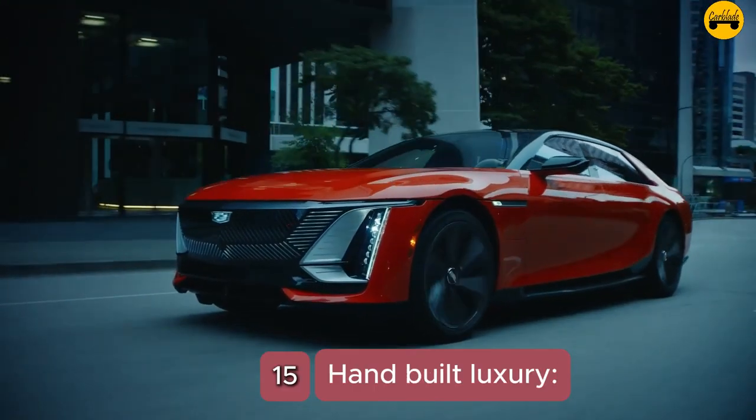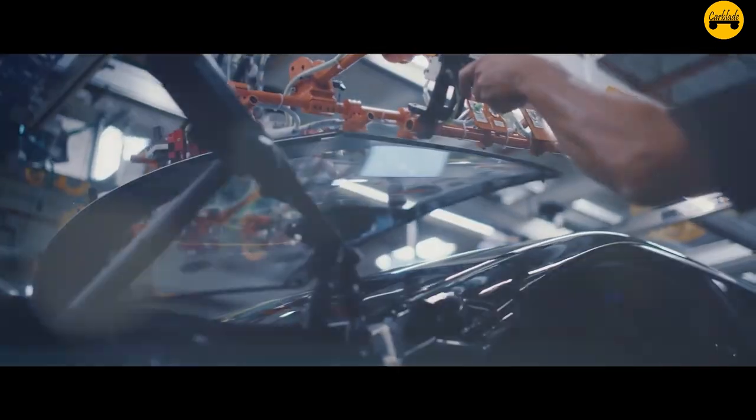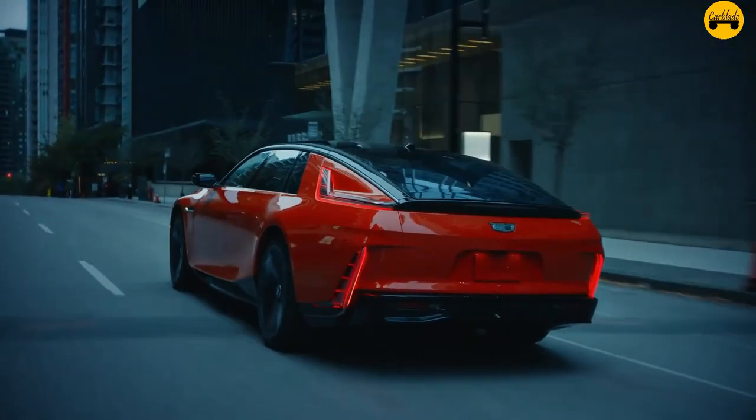Number 15: Hand-built luxury. The Celestiq is hand-built in limited quantities at GM's Global Technical Center in Warren, Michigan, emphasizing craftsmanship and exclusivity.